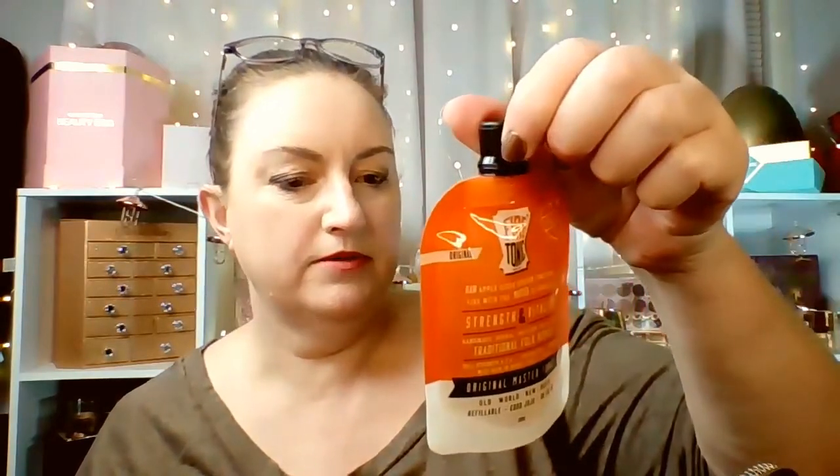I'm obviously not going to test that on me — that would assume that I actually did cleaning. Our second product is a Strength and Vitality Traditional Folk Remedy Fire Tonic. The brand is Hillbilly — it says hillbilly.com.au on the back. Guys, you've got to brand a bit better than that.